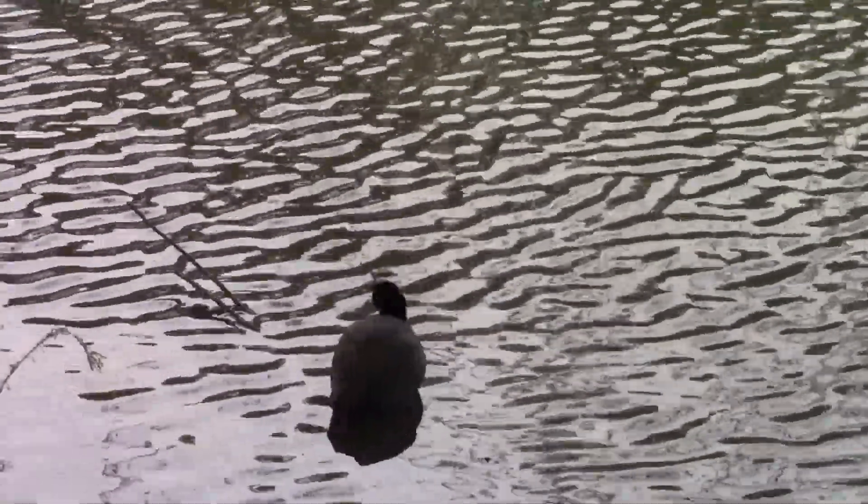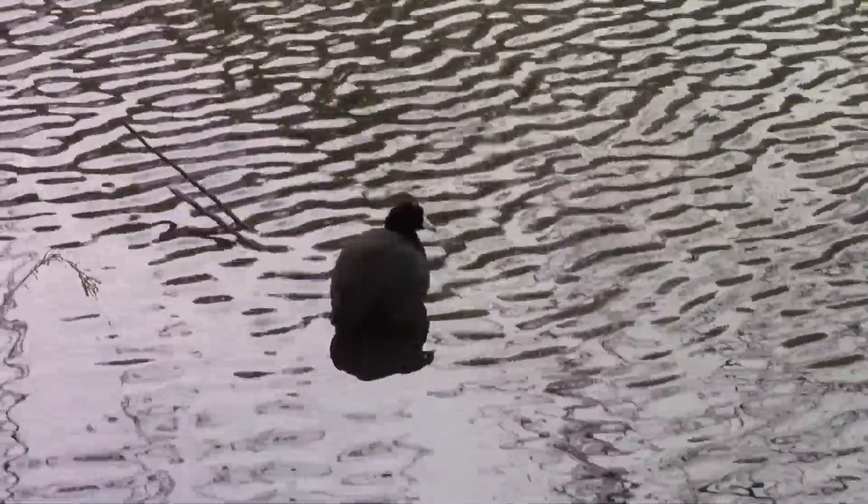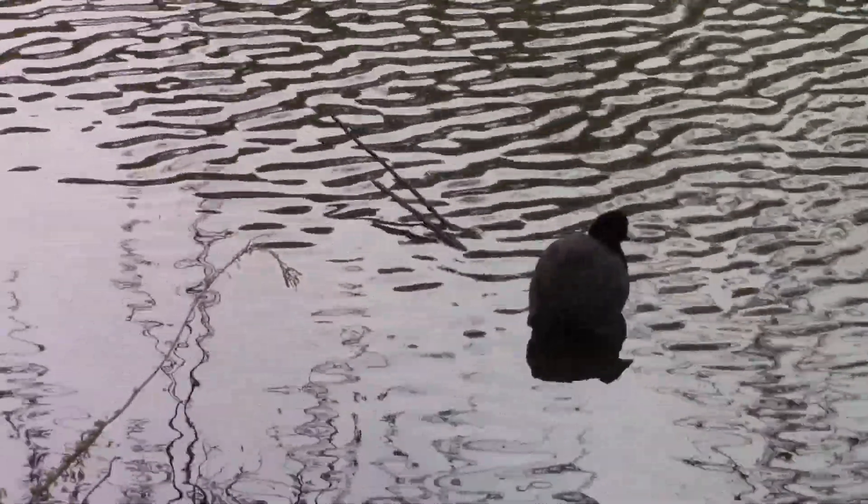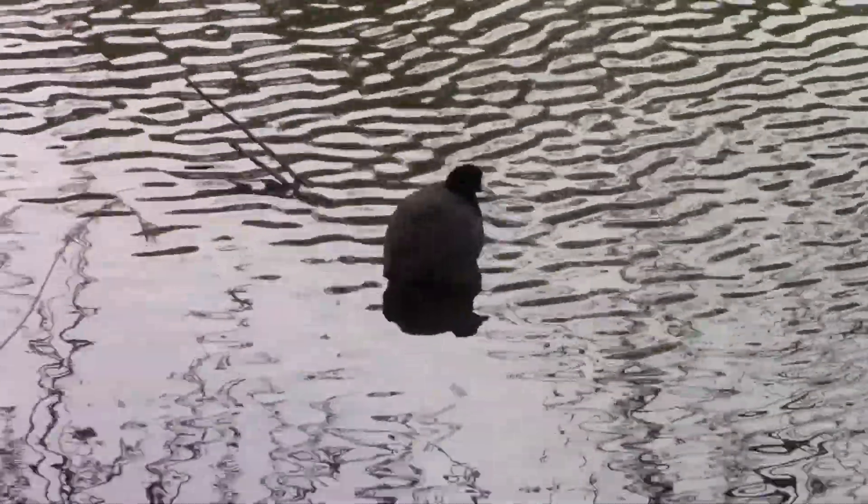This next bird we've got here is kind of an uncommon one. This is the only member of the coot species we'll be seeing today — this is the American coot, the most common species of coot in North America. They're really cool. I don't usually see a lot of them out here all too often, so it's cool that I'm getting this one on video.